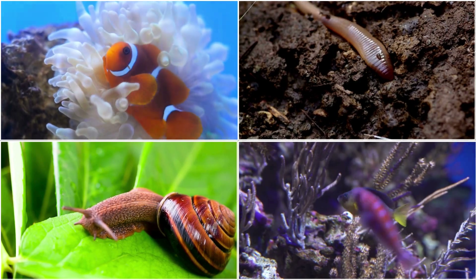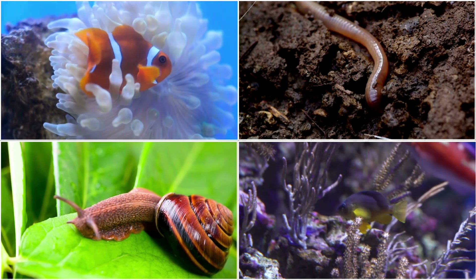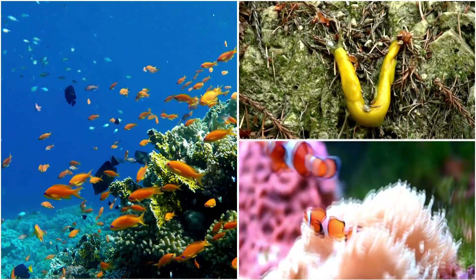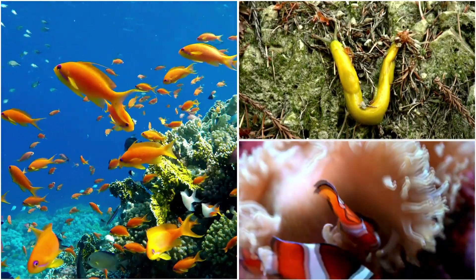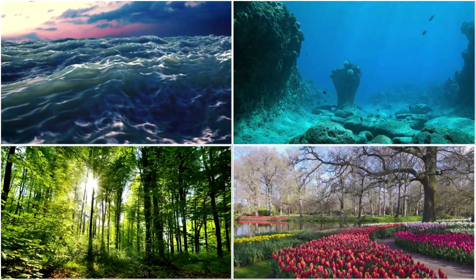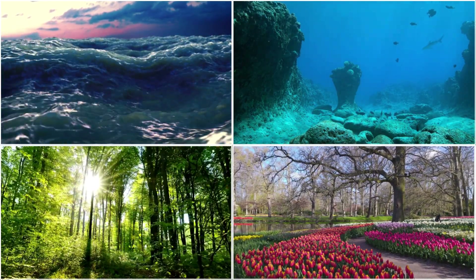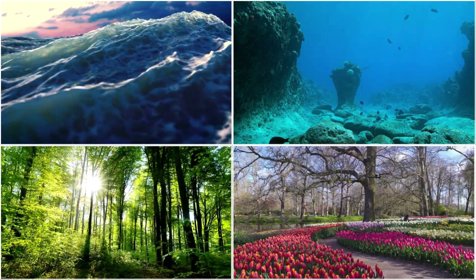Welcome to the fascinating world of hermaphroditic animals, where creatures possess the remarkable ability to embody both male and female characteristics. In this video, we'll explore the incredible diversity of hermaphroditic species, uncovering how and why these animals embrace dual gender identities. From the depths of the oceans to the gardens in our backyards, hermaphroditism presents a unique survival strategy that challenges our understanding of gender in the natural world.